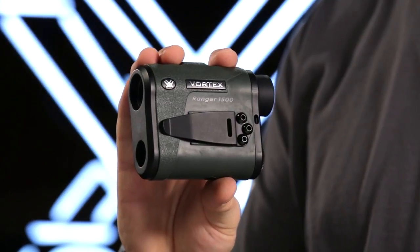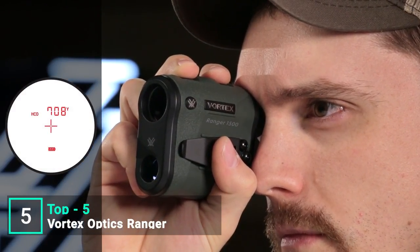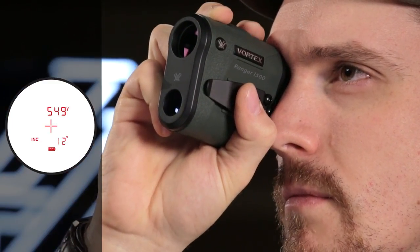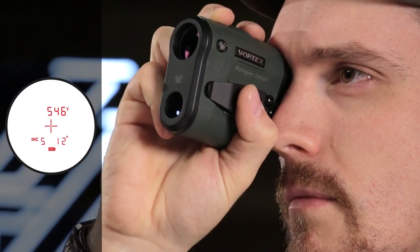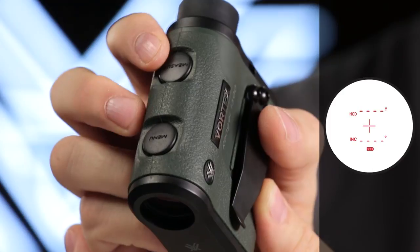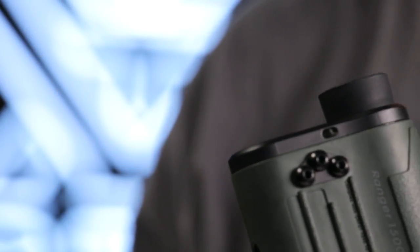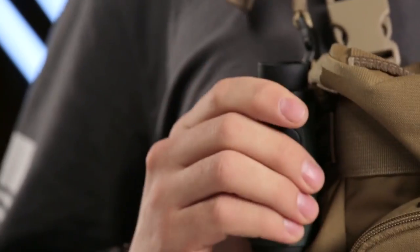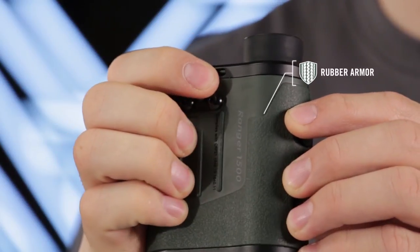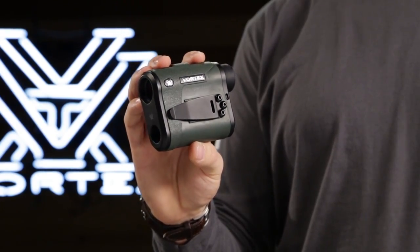Ranger rangefinders are easy to use and feature a clean illuminated display and highly intuitive menu. The primary HCD mode displays an angle compensated distance ideal for the majority of hunters and shooters with either rifle or bow. An advanced LOS mode provides an option to calculate long-distance, high-angle shots with increased precision. A scan feature gives continuous range readings as you pan across the landscape or track a moving target. Three brightness settings keep the display visible in various lighting conditions. The Vortex Ranger runs on a common CR2 battery with a battery life indicator always visible in the display. The included neck lanyard and removable utility clip make the Ranger easy to pack and keep handy.